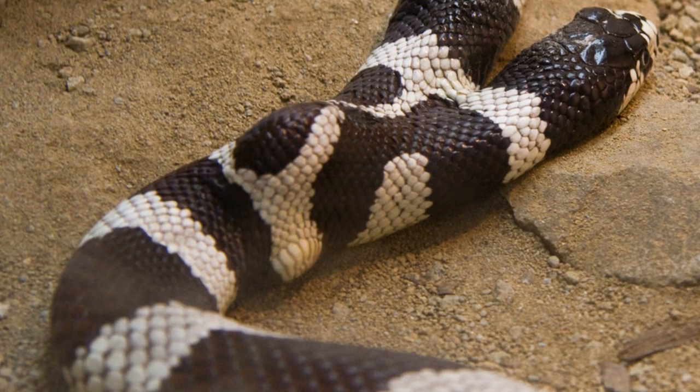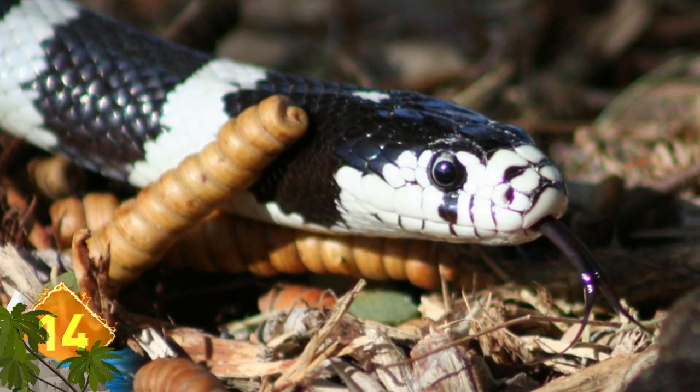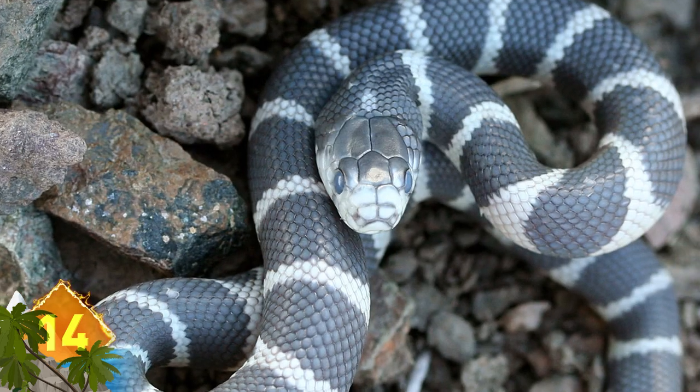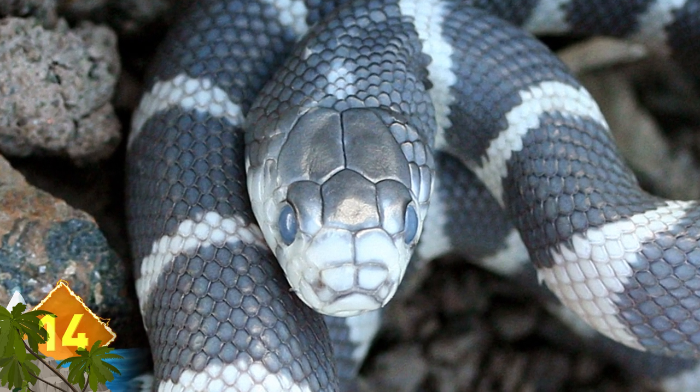California Kingsnake. This unusual-looking reptile is found in the western U.S. and northern Mexico. The non-venomous snakes are mostly found with black and white markings, which, you have to admit, look pretty unusual for a snake. Due to its distinct appearance, docile demeanor, and ease of care, these critters have become popular as pets.